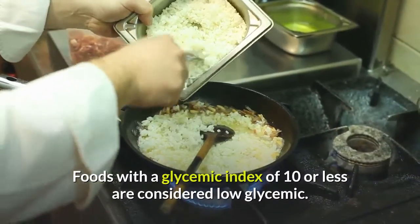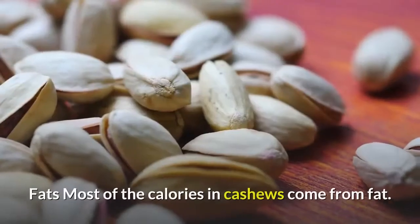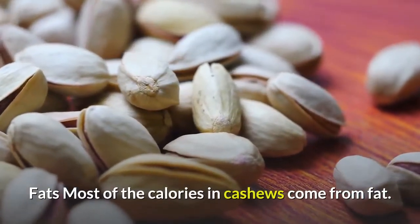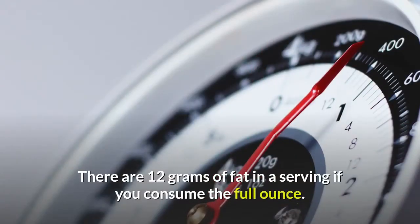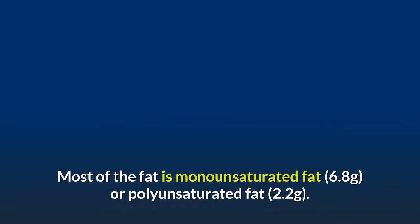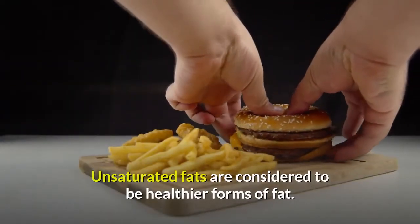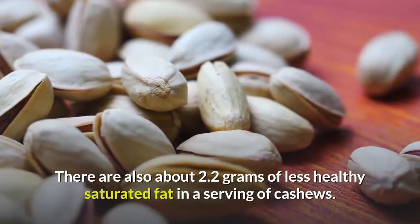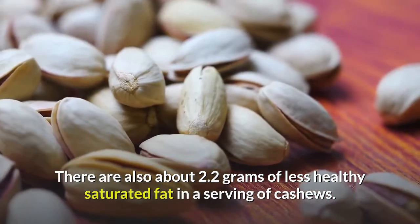Most of the calories in cashews come from fat. There are 12 g of fat in a serving if you consume the full ounce. Most of the fat is monounsaturated fat — 6.8 g — or polyunsaturated fat — 2.2 g. Unsaturated fats are considered to be healthier forms of fat. There are also about 2.2 g of less healthy saturated fat in a serving of cashews.